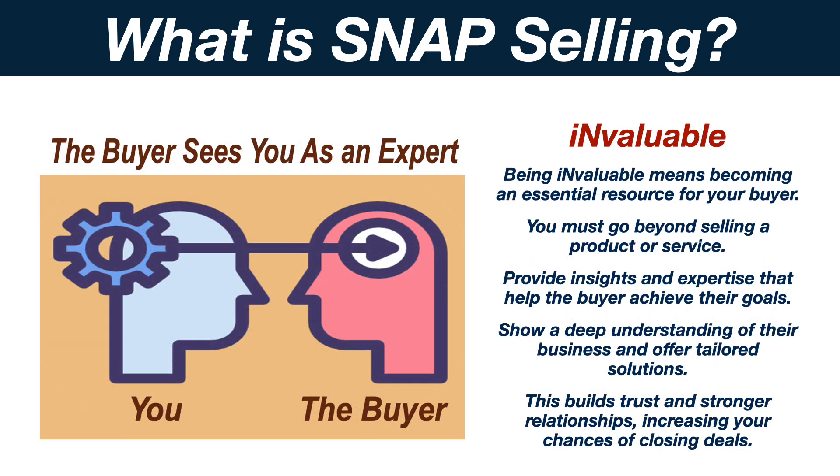Being invaluable means becoming an essential resource for your buyer. You must go beyond selling a product or service. Provide insights and expertise that help the buyer achieve their goals. Show a deep understanding of their business and offer tailored solutions. This builds trust and stronger relationships, increasing your chances of closing deals.